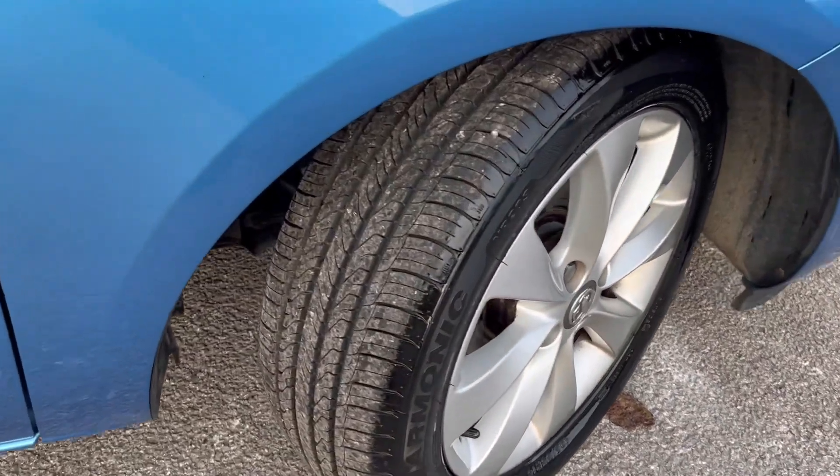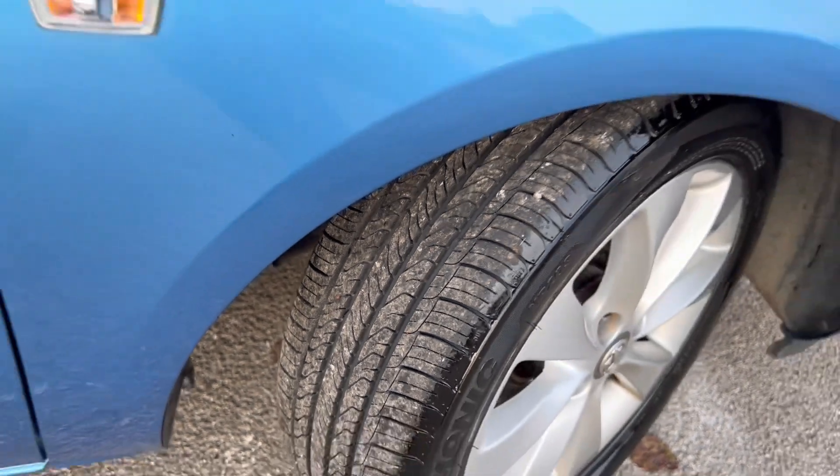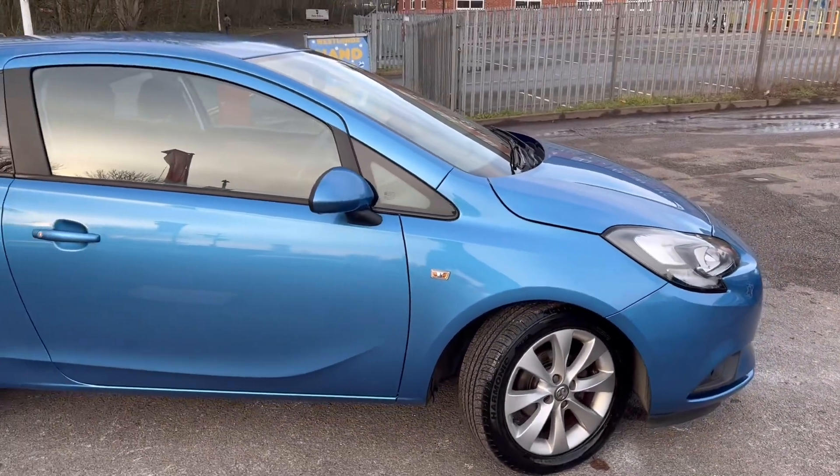The alloy wheels are in brilliant condition — no nasty curb marks and loads of tread on that tyre just there as well. It's got two keys with it.